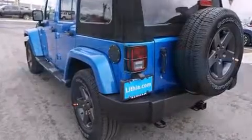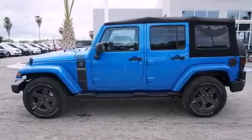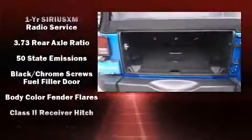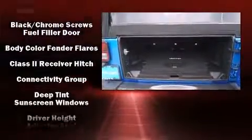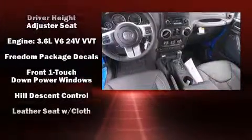Premium sound drives nine speakers, providing you and your passengers a sensational audio experience. Jeep also prioritized safety and security with features such as dual front impact airbags,